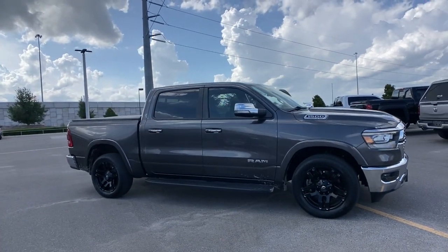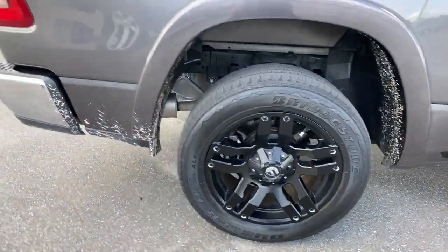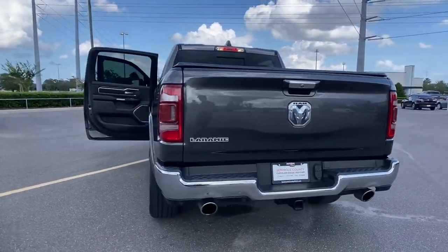The following are some of this vehicle's highlighted options: keyless entry, 8-cylinder engine, fog lamps, remote engine start, woodgrain interior trim, keyless start, power passenger seat, cooled front seat, premium sound system.